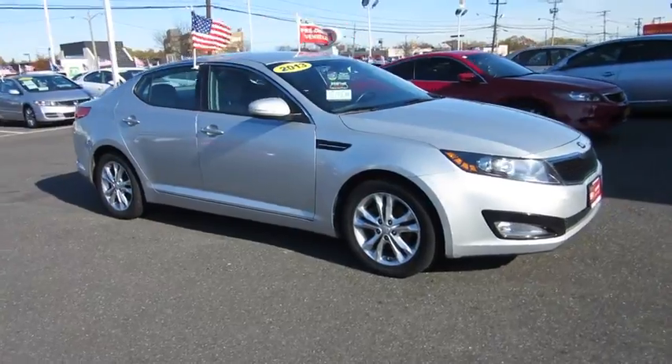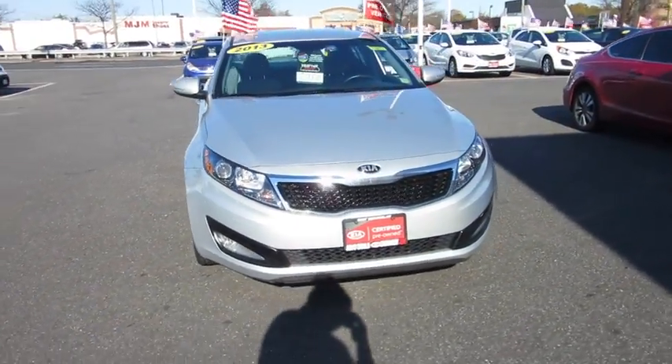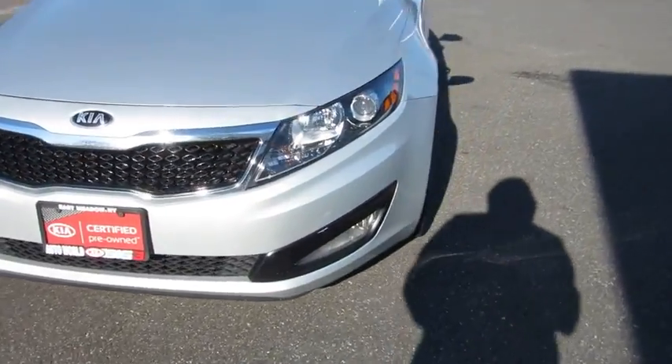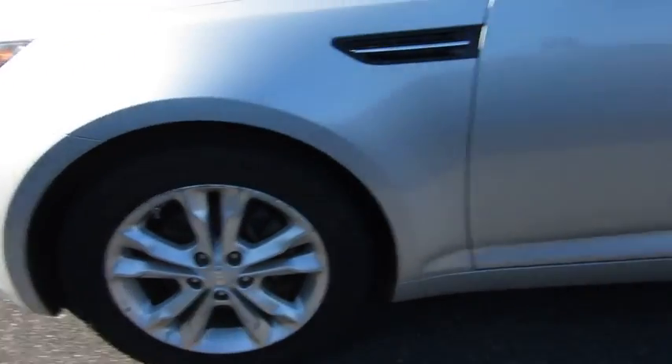This vehicle has less than 45,000 miles. Here are some of this vehicle's great options: traction control, anti-lock braking system, air conditioning, adjustable steering wheel, driver airbag, power steering, aluminum wheels, cruise control, FWD.